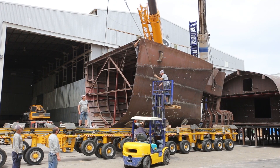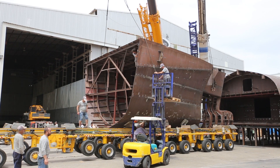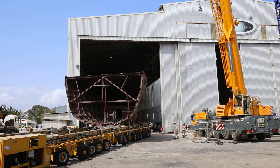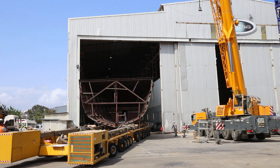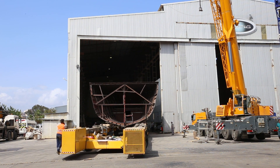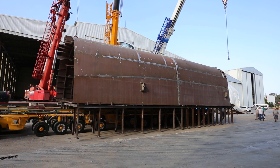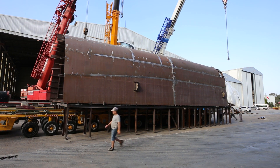The vessel has a full displacement steel hull of 514 tons. The Bering 145 will carry 95,600 liters of fuel and is able to cruise for more than 4,500 miles. At a cruising speed of 10 knots, the range will be 8,000 miles.